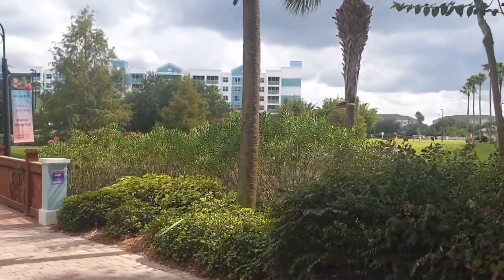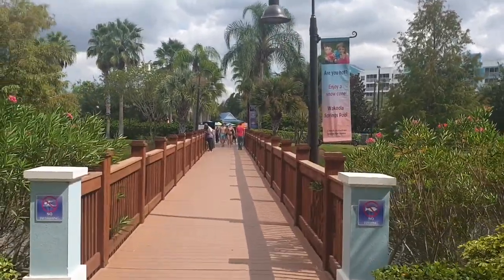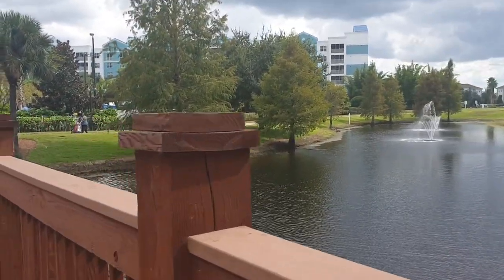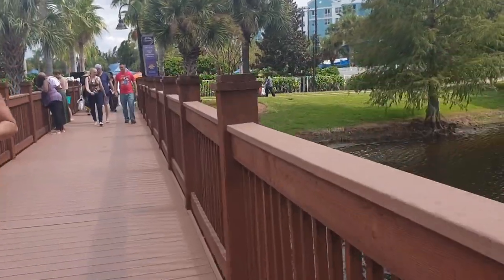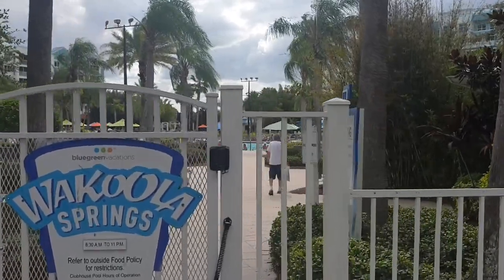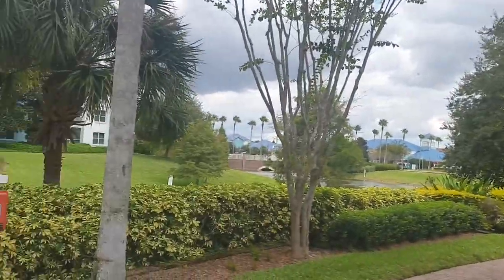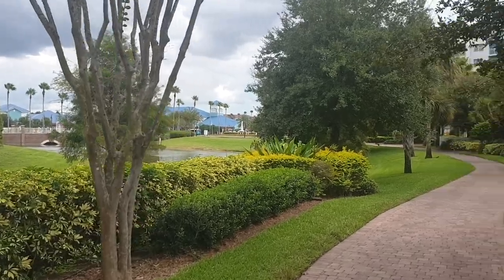Let's cross the bridge. Here's the resort. I'll take a video of this later. We have to go to the clubhouse. Let's go from here.